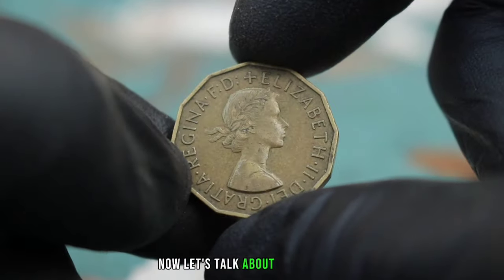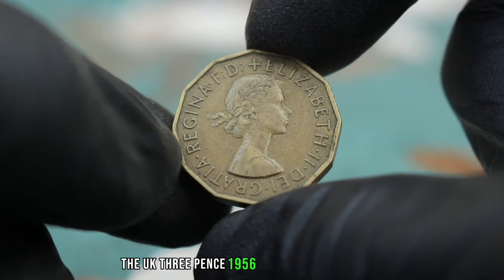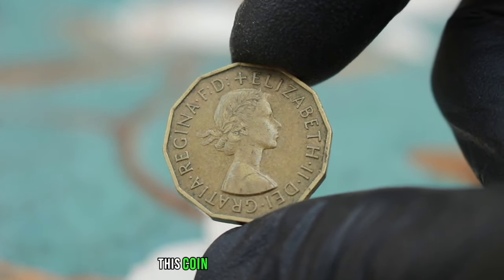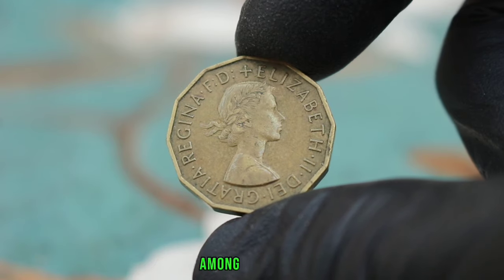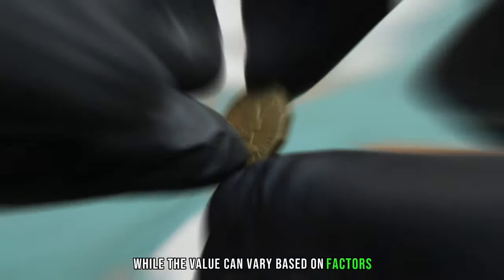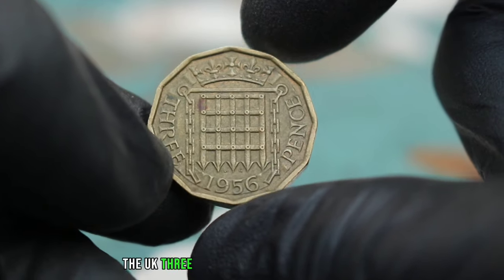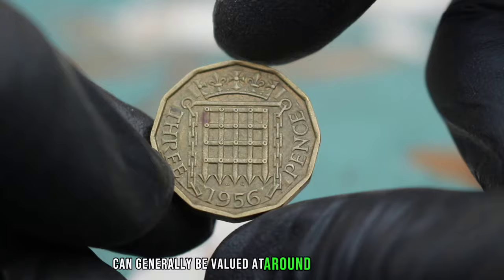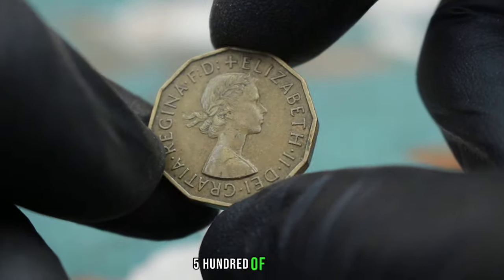The reverse side of the coin features a beautiful design of a thrift plant, symbolizing saving and thriftiness. In good condition, this coin can fetch a decent price among collectors. While the value can vary based on factors such as condition, rarity, and demand, a UK 3 pence 1956 coin in good condition can generally be valued at around $300 to $500.